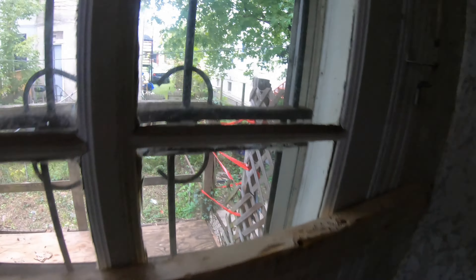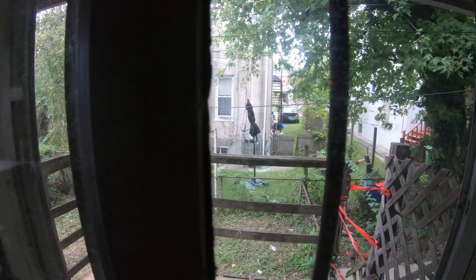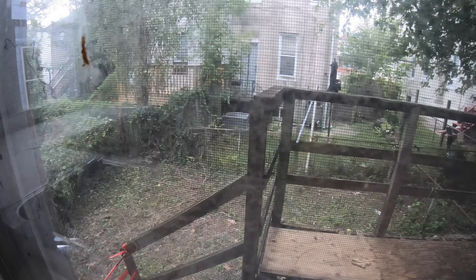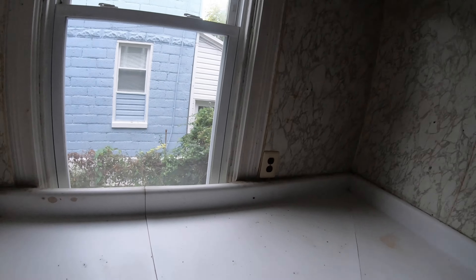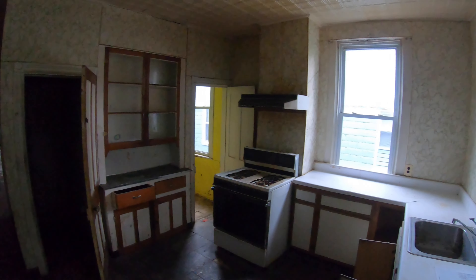They've got this barred off outside. This deck is going to have to be ripped off — it's not any good. There's the outside. There's not a lot of ground back here. Again, that deck's got to come off. A lot of cleanup here. Here's a side view out of this window.